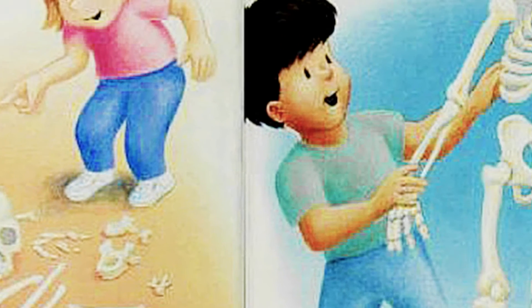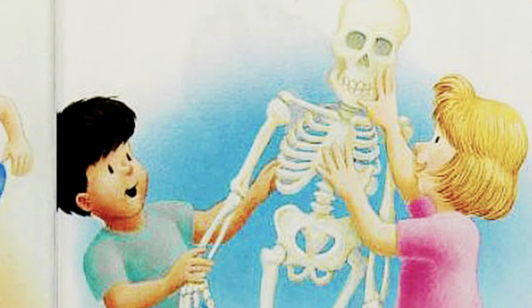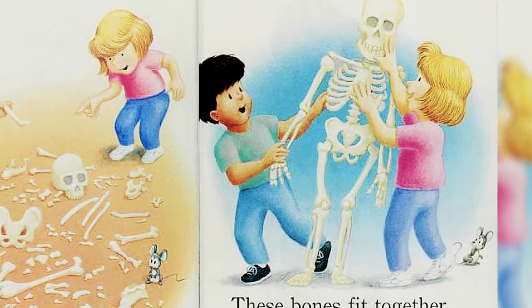You have 206 bones in your body. These bones fit together perfectly. Together, they form your skeleton.